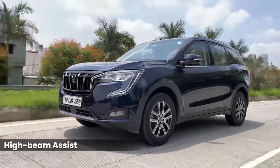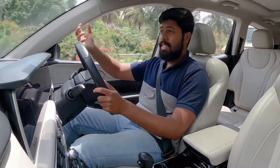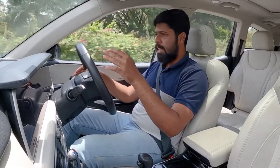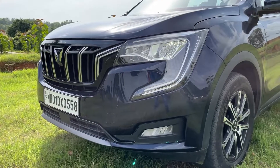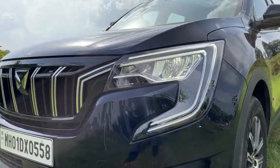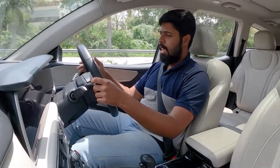High beam assist works very well at night. When the headlamps are in auto mode and high beam is on, the high beam won't activate as long as there is a vehicle ahead or sufficient ambient light. But when it gets dark and there are no other vehicles to blind, the high beam turns on automatically. The car also has turn-in headlamps — when you turn left, an additional LED beam lights up on that side, and the same for the right.